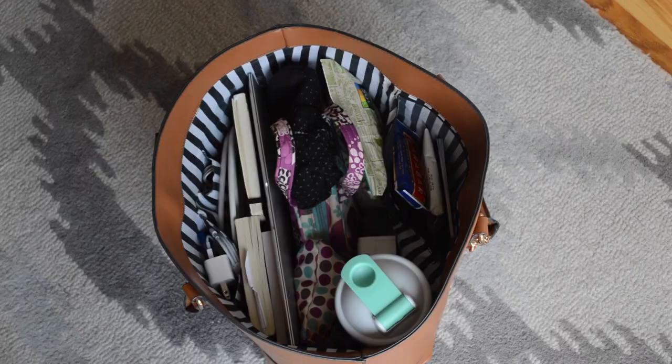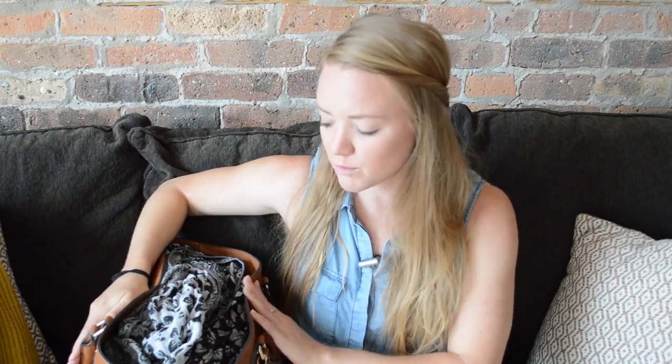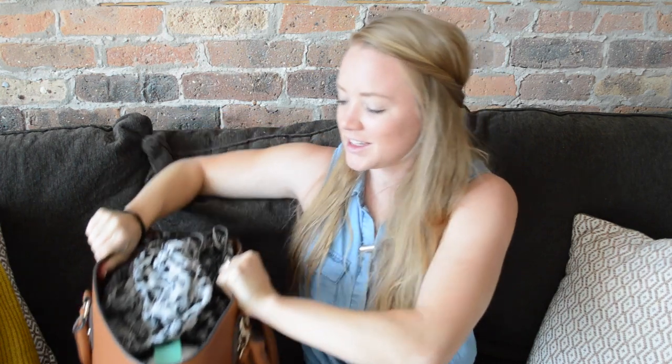Now typically when I travel internationally, I pack extremely lightly and I put it all into a roller bag, and then I'll have a backpack or a smaller carry-on. But since I'm going to be traveling with a lot of my items from home and I'm going to be there for quite a while, I actually am putting a lot of things in my checked baggage, but then I have a bigger carry-on with all of my travel essentials. So let's just dive on in.